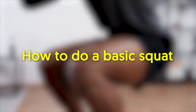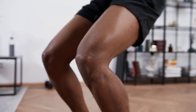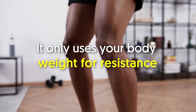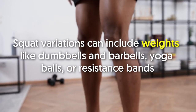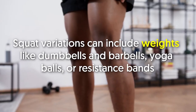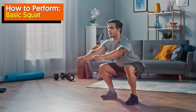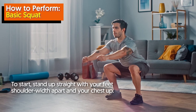How to do a basic squat, also known as a bodyweight squat or air squat. This most basic type of squat doesn't require any special equipment — it only uses your body weight for resistance. Squat variations can include weights like dumbbells and barbells, yoga balls, or resistance bands. For the basic squat, stand up straight with your feet shoulder-width apart and your chest up.